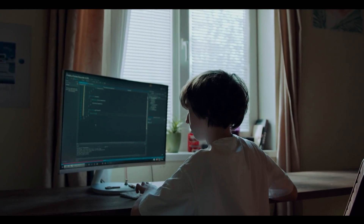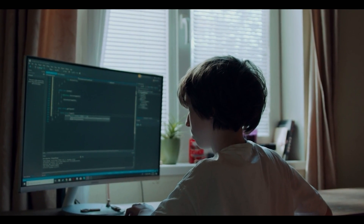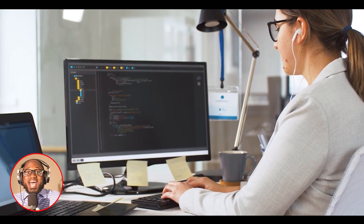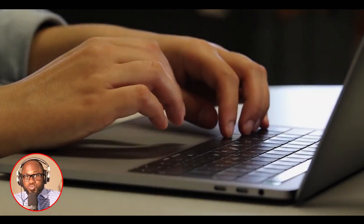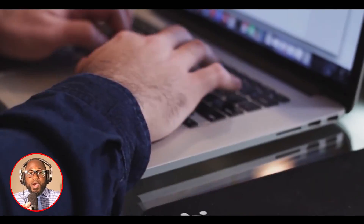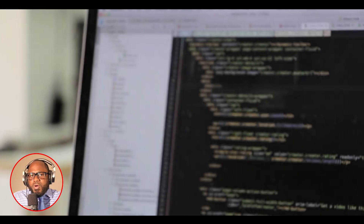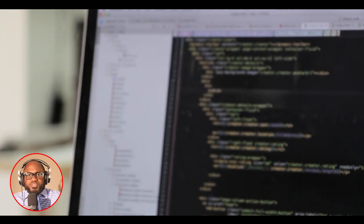To utilize Terminator, clients must possess administrative privileges on the targeted Windows systems and deceive the user into accepting a User Account Control (UAC) pop-up that appears when executing the tool. This technique is similar to other bring-your-own-vulnerable-driver campaigns observed previously.